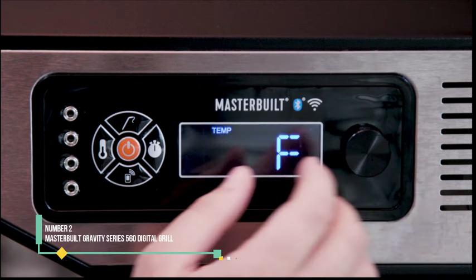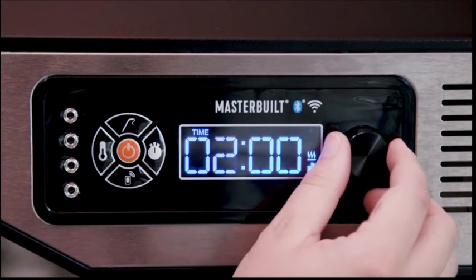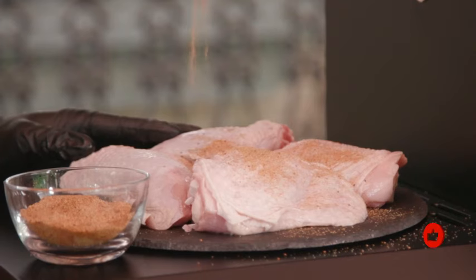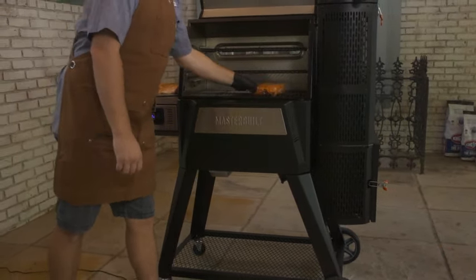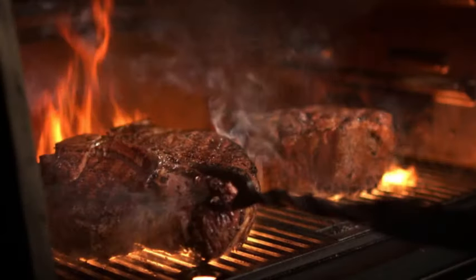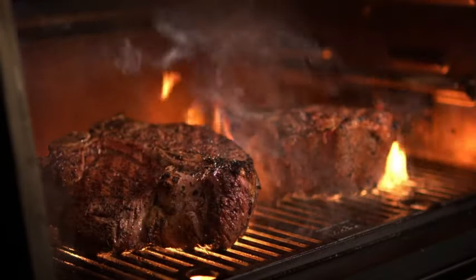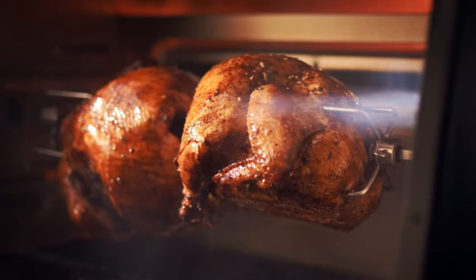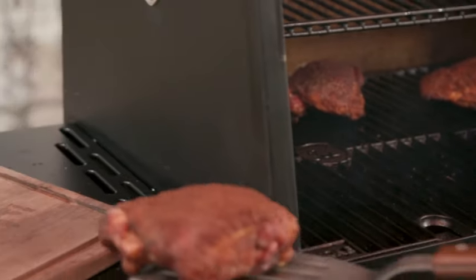Number 2: Masterbuilt Gravity Series 560 Digital Grill. The 560 Digital Charcoal Grill is a versatile backyard cooker with a temperature range of 150 to 700 degrees Fahrenheit. Its innovative design features a vertical charcoal hopper that feeds charcoal by gravity, burning it from the bottom. Heat and flames are drawn horizontally into the grill, passing through a large diffuser before rising to the grates. A digital thermostat controls the fan that feeds air to the fire, ensuring precise temperature maintenance. Masterbuilt offers an app that pairs with the 560, allowing you to set and monitor the grill remotely. The grill comes with one temperature probe but has ports for three more.